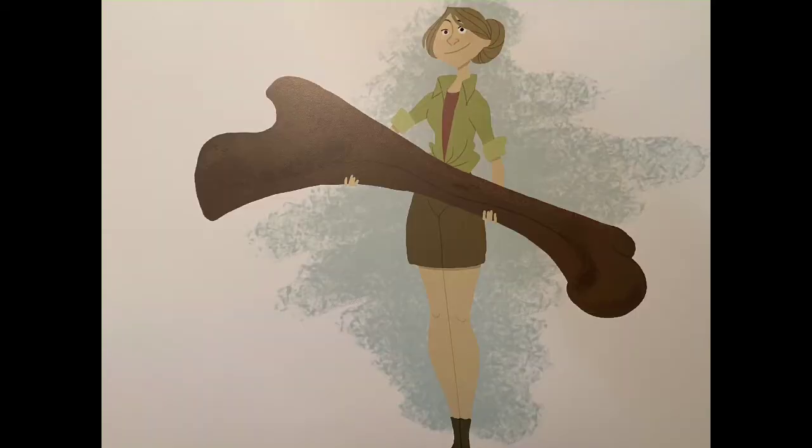Hey there, fellow scientists! It's Pam the paleontologist again. Last time I was here, I gave you a whirlwind tour of the history of life on Earth, right up through the time of the dimetrodons — the first giant reptiles that had big sails on their backs. The time the dimetrodons lived was followed by a time known as the Age of Reptiles.